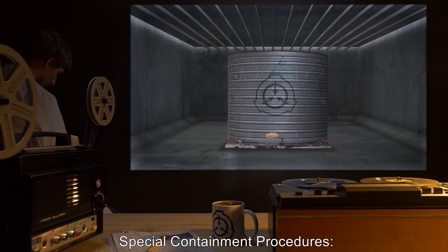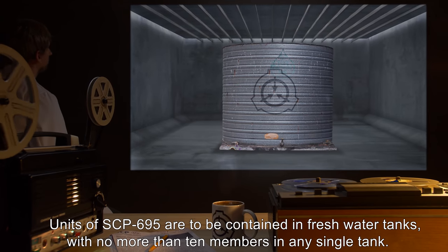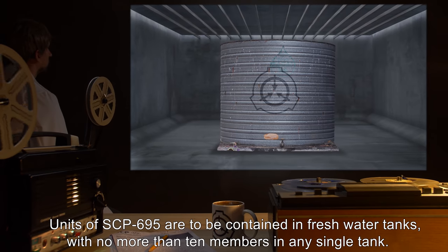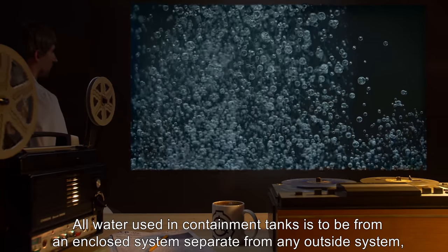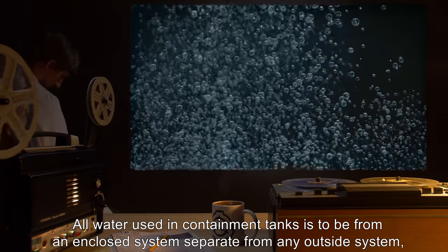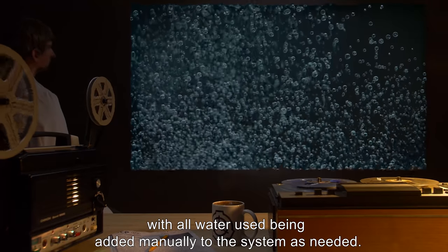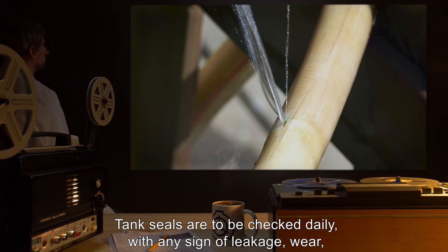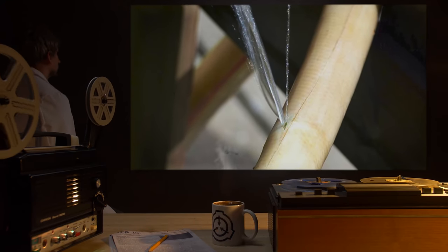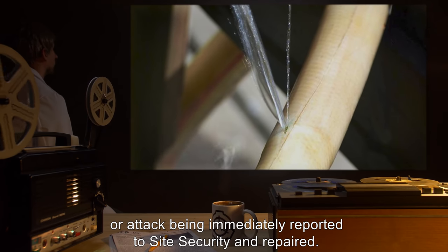Special Containment Procedures: Units of SCP-695 are to be contained in freshwater tanks, with no more than 10 members in any single tank. All water used in containment tanks is to be from an enclosed system, separate from any outside system, with all water used being added manually to the system as needed. Tank seals are to be checked daily, with any sign of leakage, wear, or attack being immediately reported to site security and repaired.